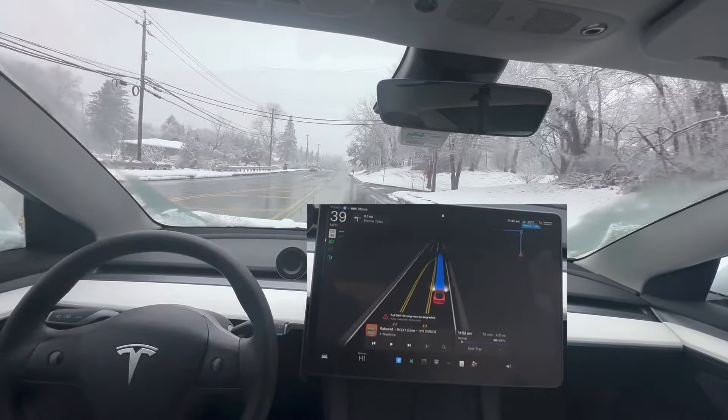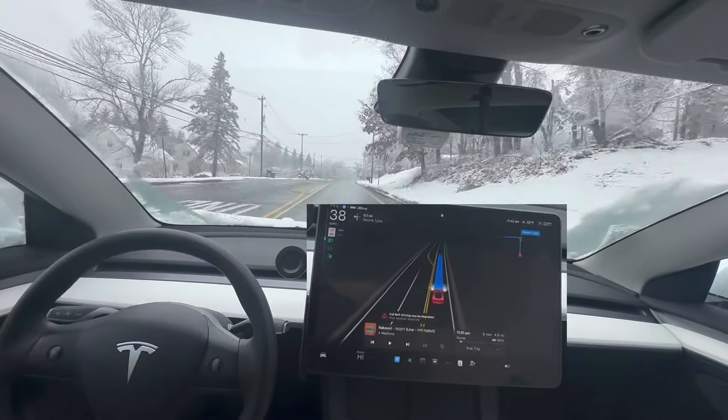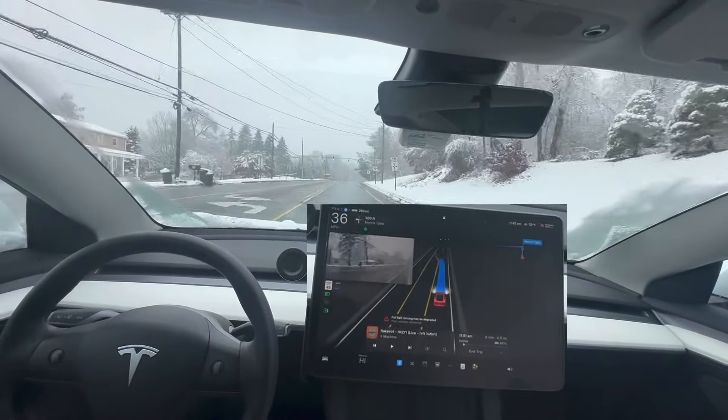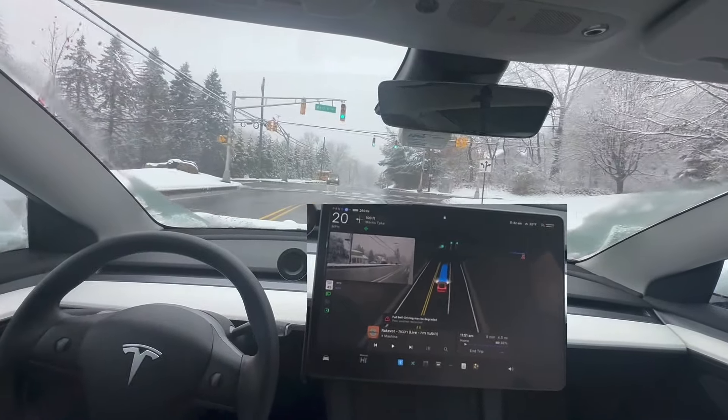So the roads — the main roads like the one I'm on now — are salted, so it's just wet. And some of the secondary roads, and I will make sure to go on secondary roads, weren't so great in the morning.